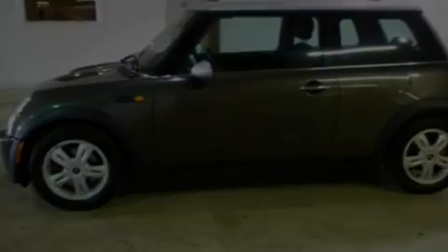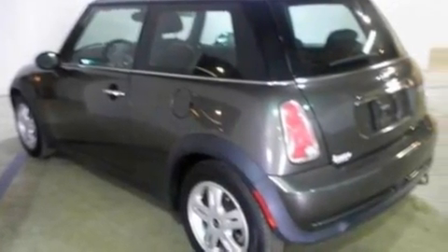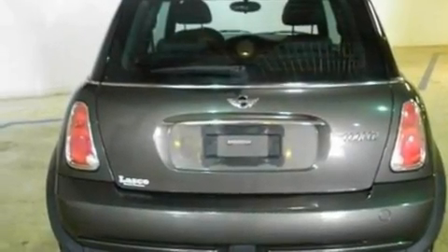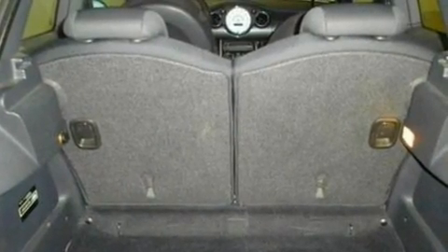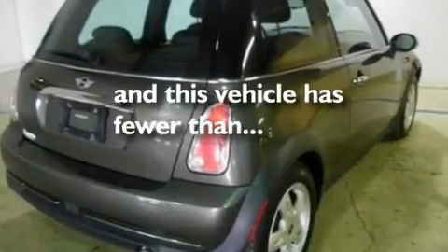Its top features include a split-folding rear seat, cruise control, a rear window defroster, a six-speaker audio system, leather and alloy steering wheel trim, a multi-link rear suspension, alloy wheels, a low-tire pressure indicator, front and rear reading lights, and this vehicle has fewer than 46,000 miles on the odometer.